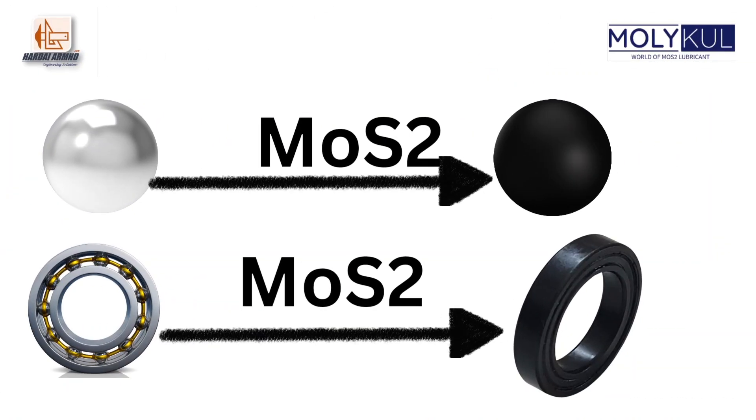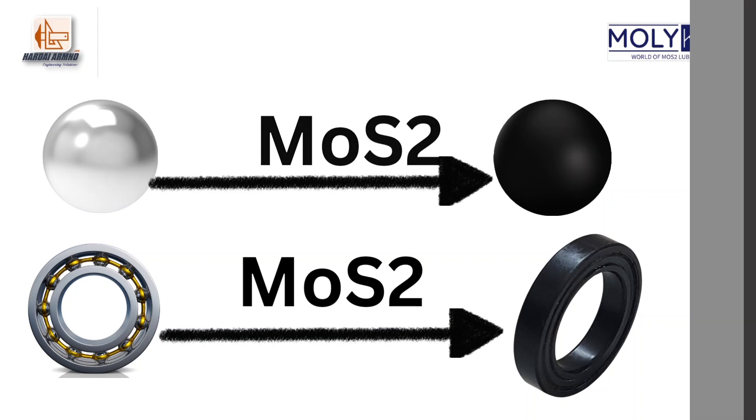So basically, we receive the parts and assemblies from our clients and we return them by coating MOS2 solid lubricant on them.